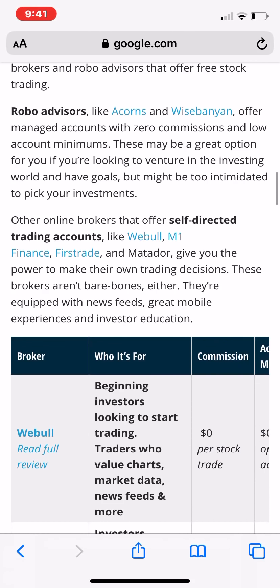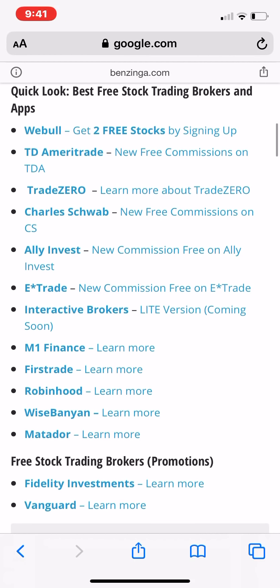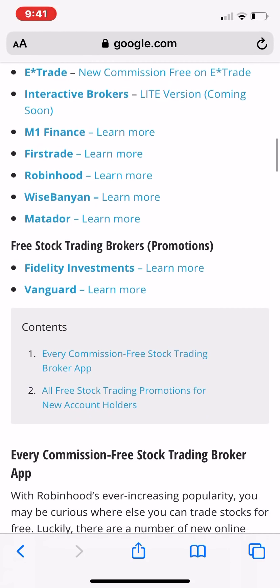I'm going to get an account with them as well. So far I have accounts with WeBull, TD Ameritrade, Charles Schwab, E-Trade, Interactive Brokers, Robinhood, and M1 Finance.